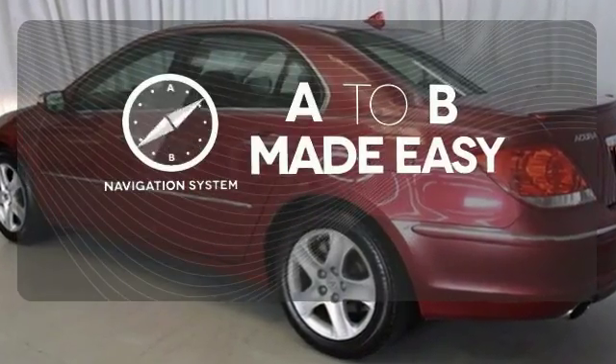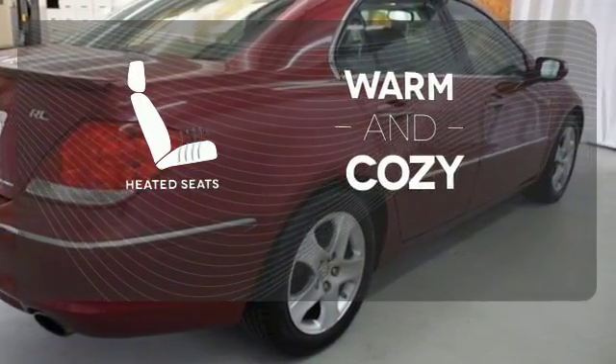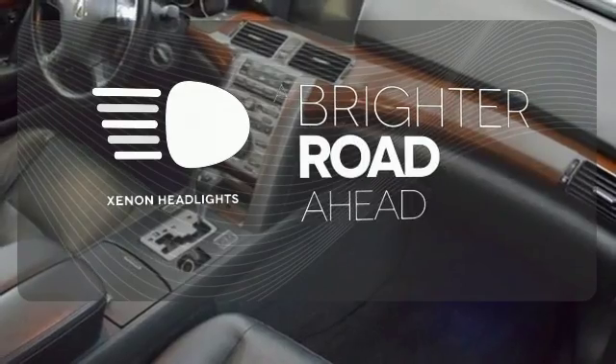Never feel lost again with the navigation system. Wrap yourself in the comfort of heated seats. The Xenon headlights shine brighter for better visibility.